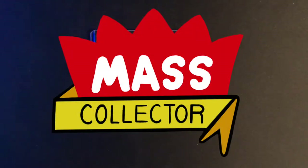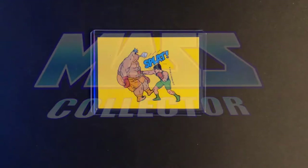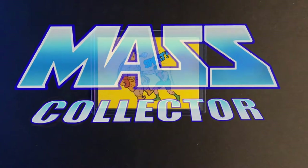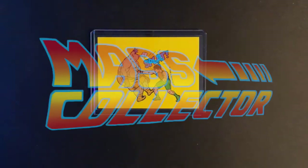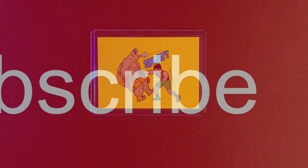Hey, what's good YouTube? Name of Mass Collector back with another mail week video. Today is April 19, 2021, and for the past seven days this is kind of what I got in from eBay.